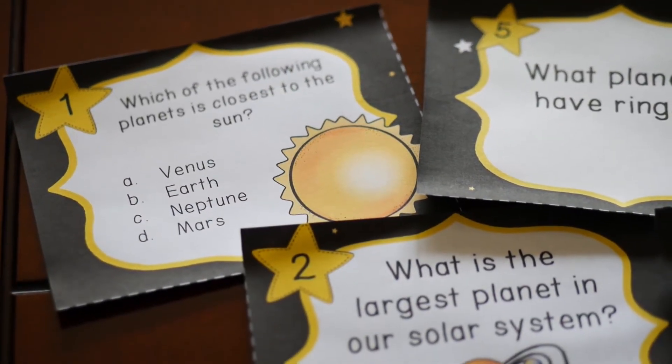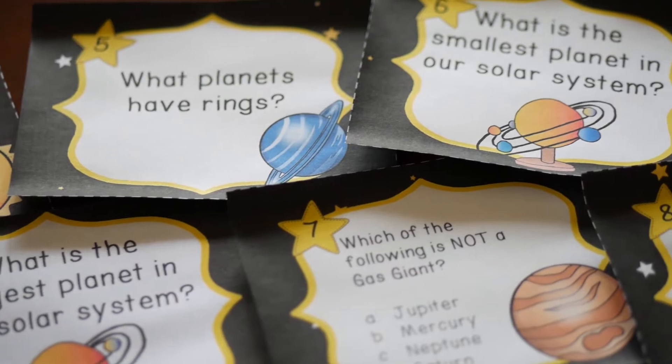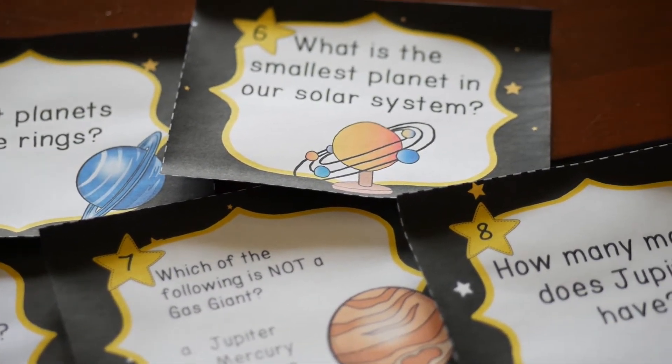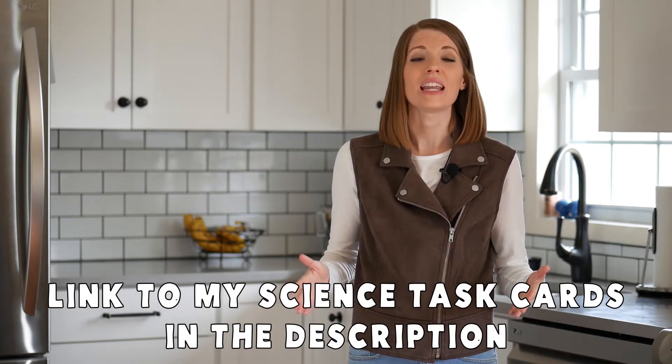If you're looking for a way to review science skills at home, task cards are a great way to do it. I have another YouTube video all about ways to use task cards, so I highly recommend you check that out — it has all kinds of activities that can be done at home or in the classroom. And if you're looking for science task cards, I have them for almost every single science unit in my Teachers Pay Teachers store. These are things you can easily print off the computer and create activities for your child to do at home.